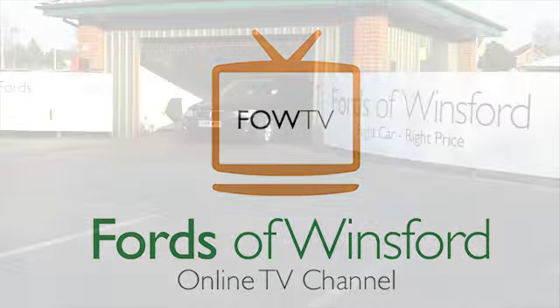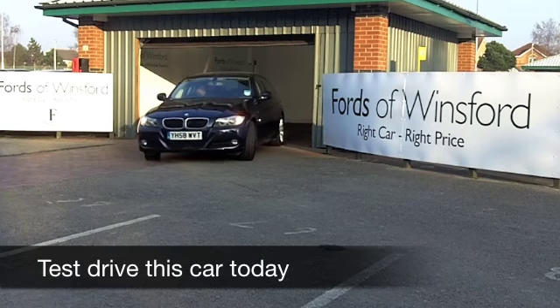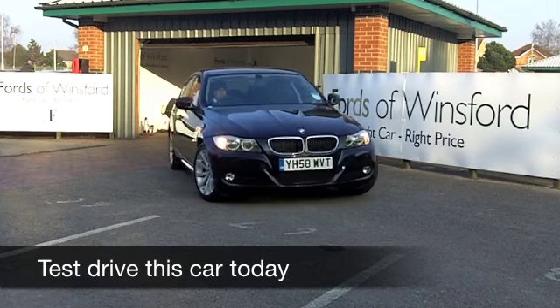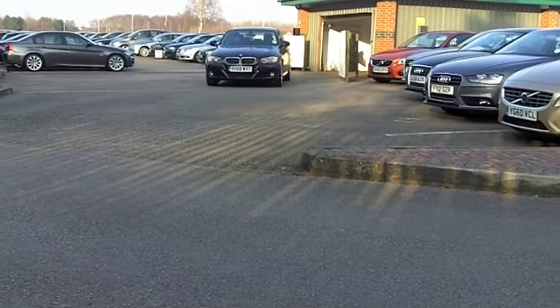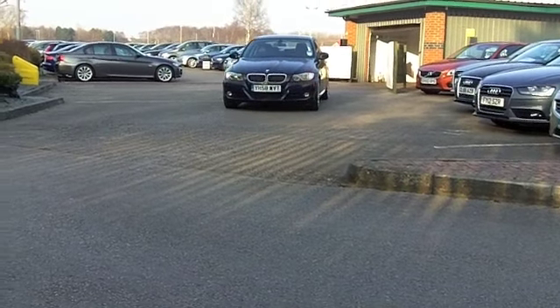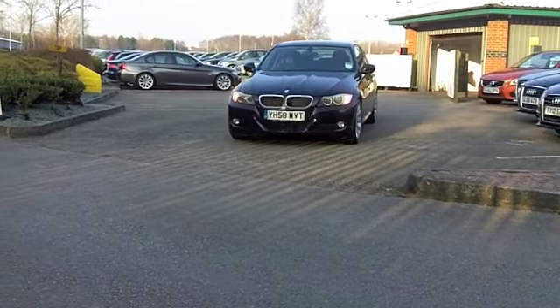If you read What Car magazine, you'll know that this is one of the few cars that gets a full five-star rating. In fact, it's been Executive Car of the Year for a number of years now. Nothing seems to knock it off that spot.